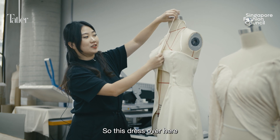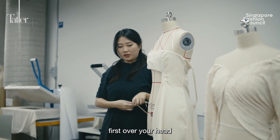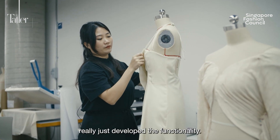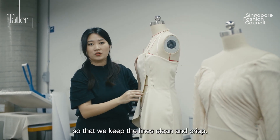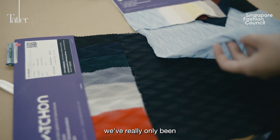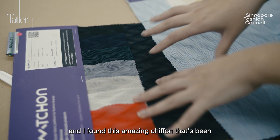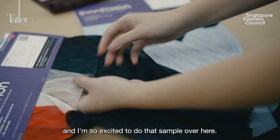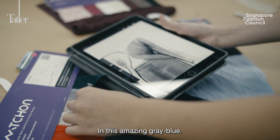This dress over here — instead of relying on buckles like before, you're able to wear it first over your head before reaching for the other strap and bringing it over your head as well. So we've really developed the functionality. We've hidden a magnet to align that seam, reinforced it with boning to keep the lines clean and crisp. With fluidity being such an important theme, we've been using Swatch-On as a fabric resource for the past two years. We found this amazing pleated chiffon reminiscent of waves, and we've opted for these two colours — an amazing grey-blue.